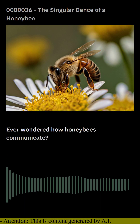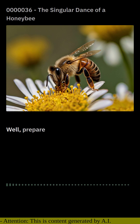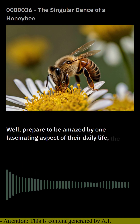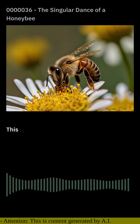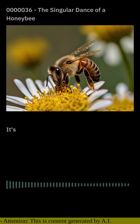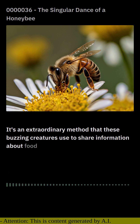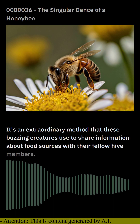Ever wondered how honeybees communicate? Prepare to be amazed by one fascinating aspect of their daily life: the waggle dance. This is no ordinary dance — it's an extraordinary method that these buzzing creatures use to share information about food sources with their fellow hive members.